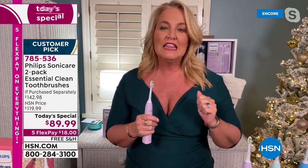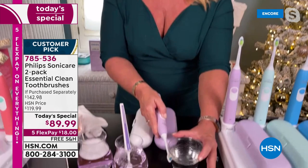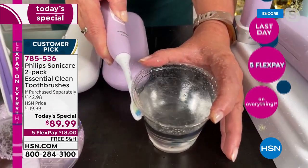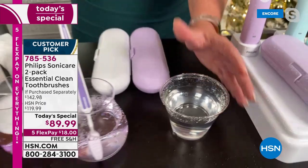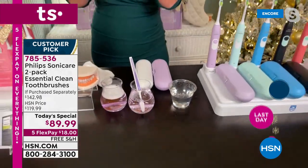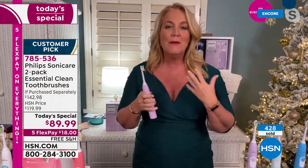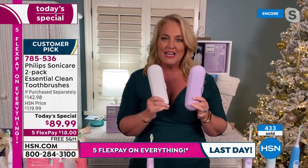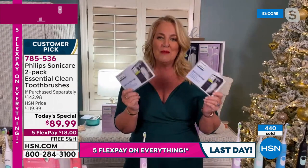I want to show you the dynamic fluid action — I press this from the outside and the water is dancing out of the cup. The reason it's dancing is the sonic vibration actually pushes the water in between the teeth and underneath the gum line. You have the two different cases, perfect to take along with you. You get two charging bases, two cases, two handles, and those two $20 mail-in rebates.